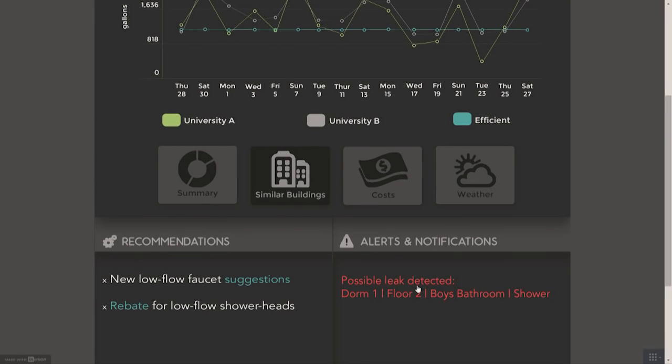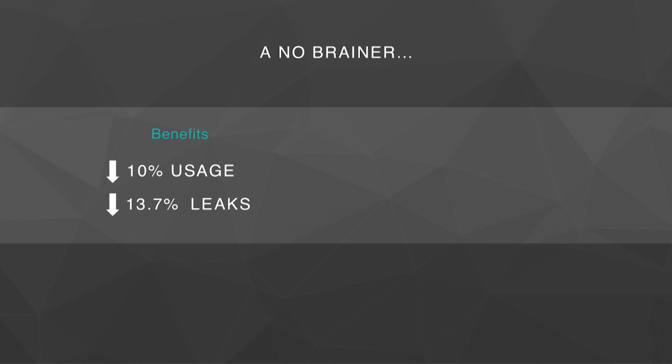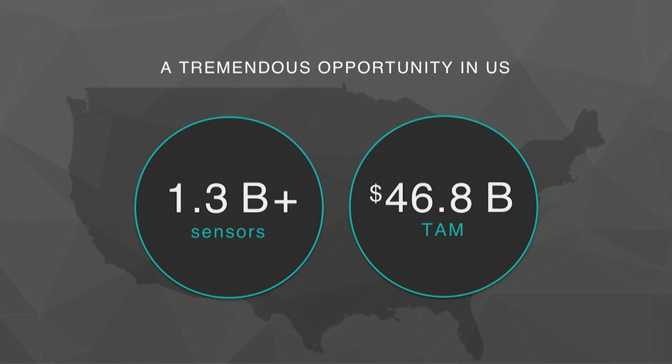You can see why this is a no-brainer for Christy. Quantifying water usage can decrease water usage by 10% to 20%, and studies show that 14% of all domestic indoor water usage goes to leaks. With us only charging $3 per sensor per month, we provide a concrete ROI of over 3x to Christy and the university. This doesn't even include energy savings or sustainability leadership. Universities is just a fraction of the market — there are hundreds of millions of buildings in the U.S. that can use this product. Over 1.3 billion sensors in the U.S., over $40 billion of TAM for us to capture.